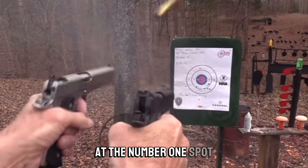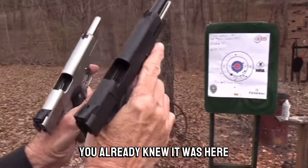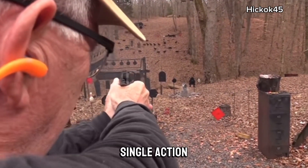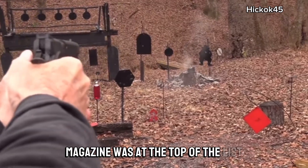And of course, at the number one spot — you saw this coming, you already knew it was here, you've just watched the video to see the other ones on the list, not this one. You already know: the semi-automatic, single-action, .45 ACP-chambered pistol with a 7-round magazine.